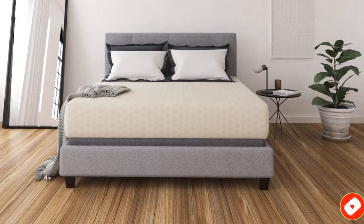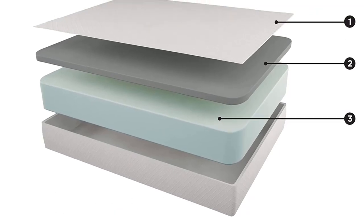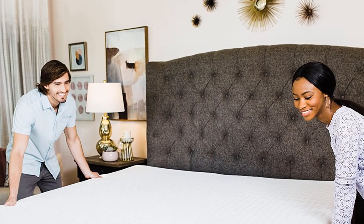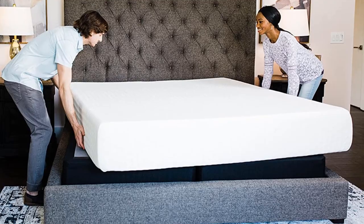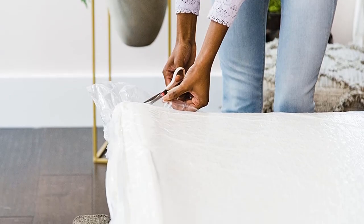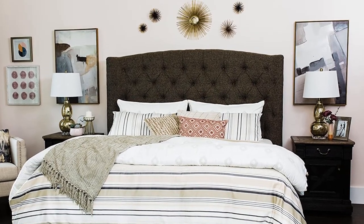Not only is this mattress made from great materials and manufactured in the USA, but it is affordable too. Every material included in the Chime Hybrid is hypoallergenic, so you can sleep well without fear of a reaction. The foams are CertiPUR-US certified, meaning they are free from harmful chemicals, flame retardants, and other additives. This mattress is delivered right to your door in a matter of days — just carry the box upstairs, unwrap, and enjoy.